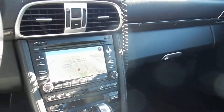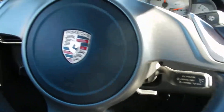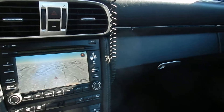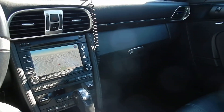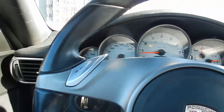It does come with everything — full navigation, dual climates, pretty much a lot of features. Tiptronic is also available. The interior is very clean as you can see. The back seat is also extremely clean. All leather all around, and a Bose sound system.